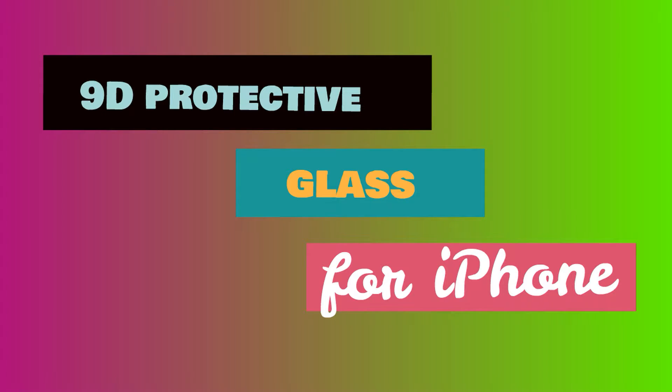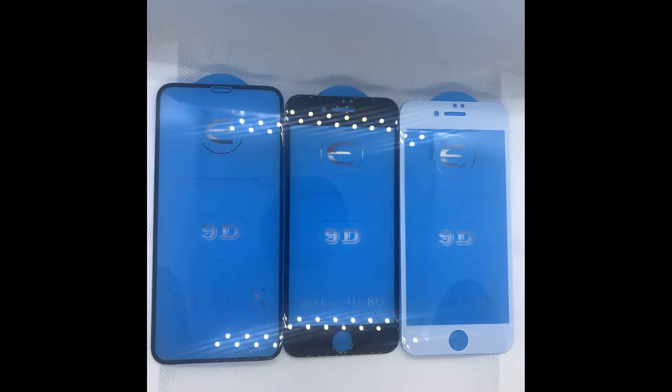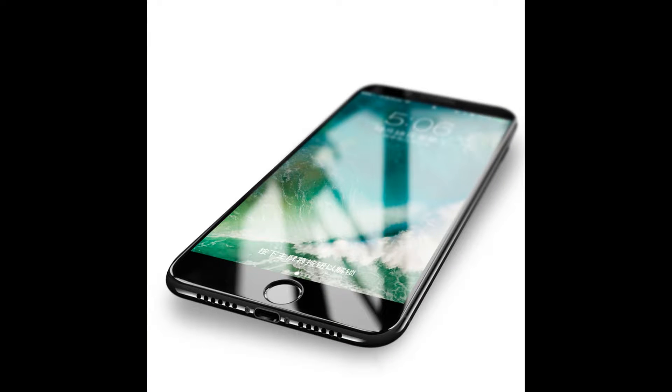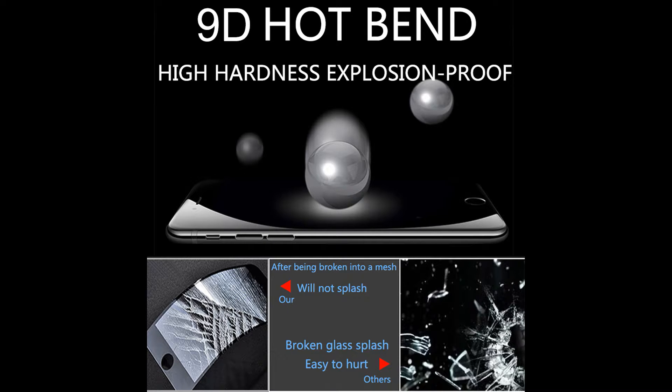Hello viewers, welcome to my channel. Now I'm showing about protective glass for phone. Brand name HeQ, 9D protective glass for iPhone 6, 6S, 7, 8 Plus, X — glass on iPhone 7, 6, 8, XR, XS Max screen protector, iPhone 7, 6 screen protection XR.